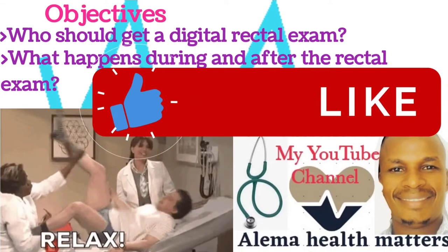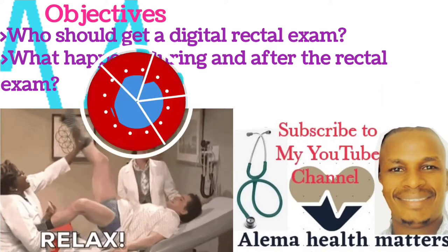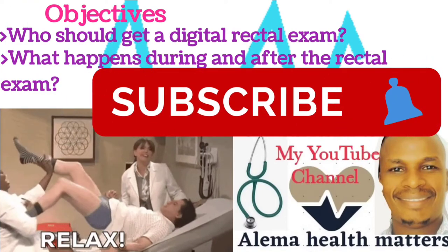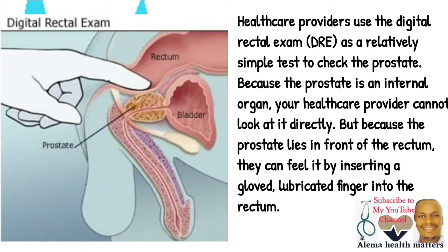By the end of this discussion, you will be able to achieve the following objectives: who should get a Digital Rectal Examination, and what happens during and after a Rectal Examination.